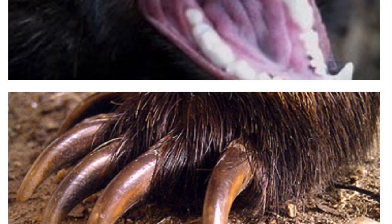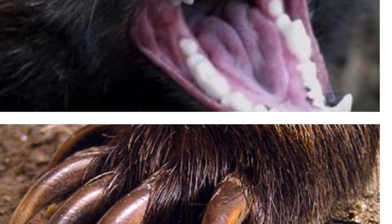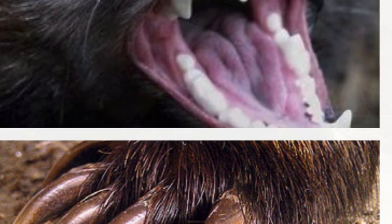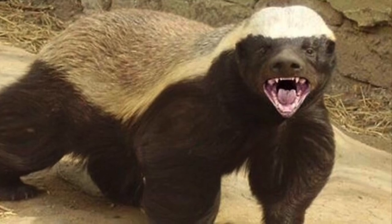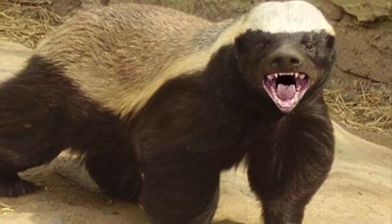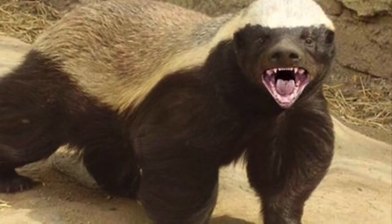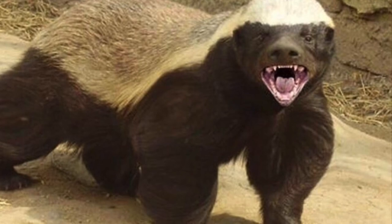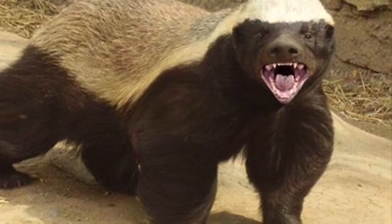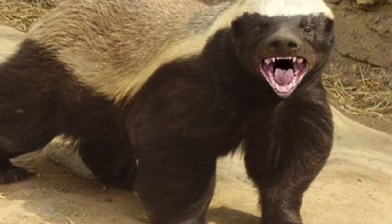Their long claws and extremely powerful teeth protect them from predators. Most animals stay away from honey badgers anyway, because they are known for being mean. Look at this guy here. Unlike many other African animals, honey badgers do not live in groups and prefer their solitary status — they want to be alone.